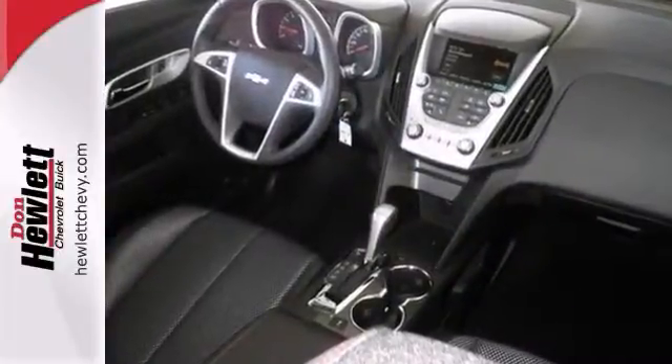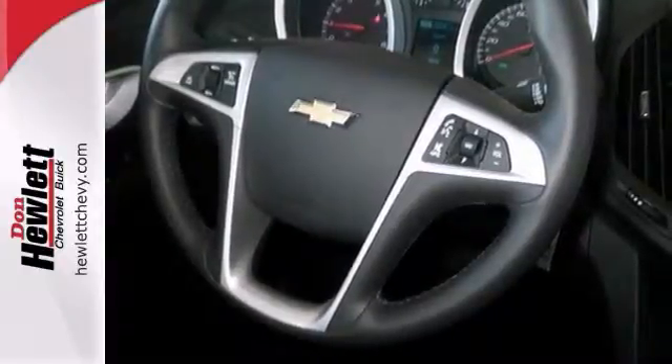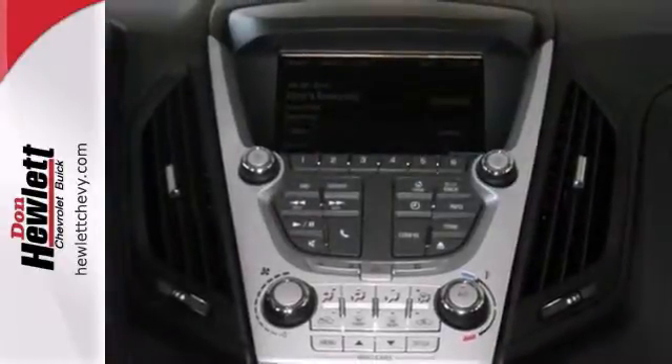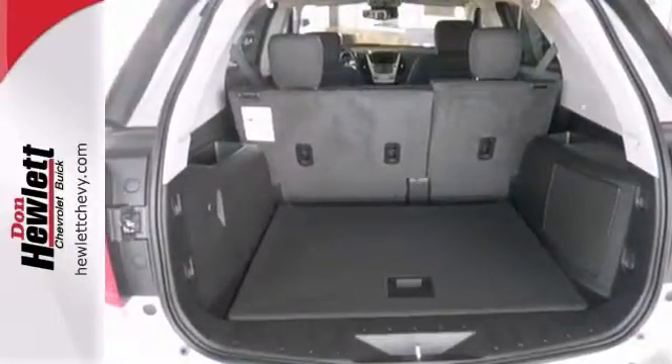It has the steering wheel controls, Bluetooth connection, and heated mirrors. You'll also drive in comfort and confidence whether you're driving across town or across the country. It's equipped with a backup camera and the driver convenience package.